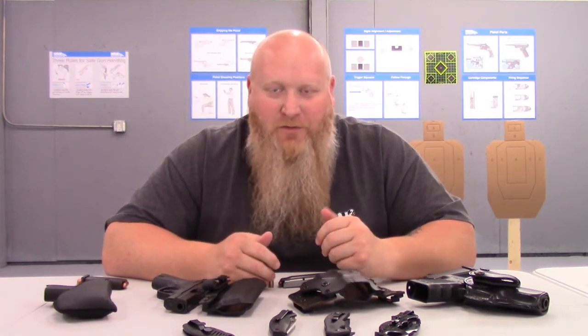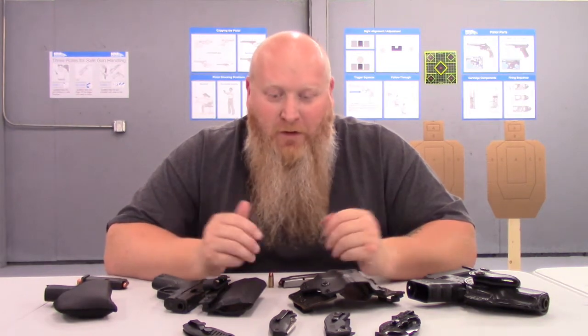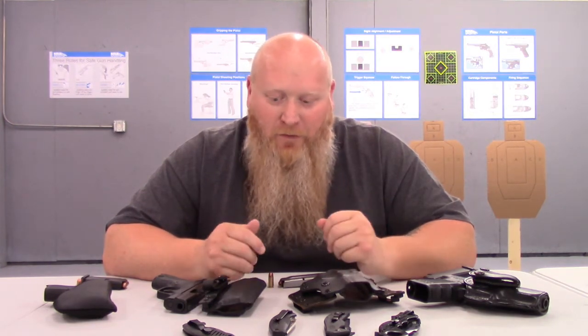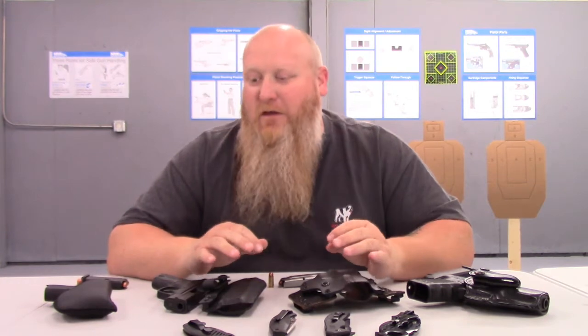Other people are going to have different options. Especially with the growing popularity of the SIG P320 — I'm starting to see a lot more of those in our pistol classes. There are other options out there. I'm not saying this is what you have to carry, but these are some of the things that I carry on an everyday basis, and it is every day.